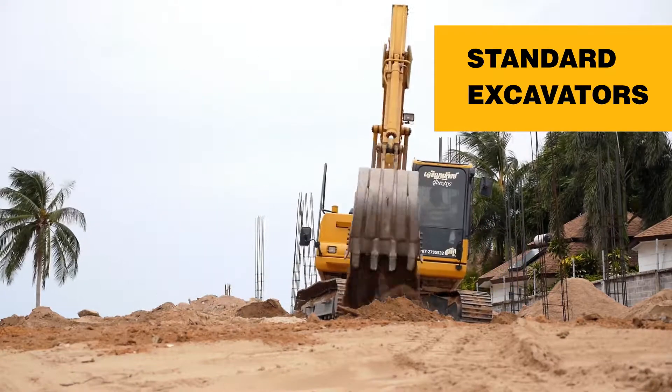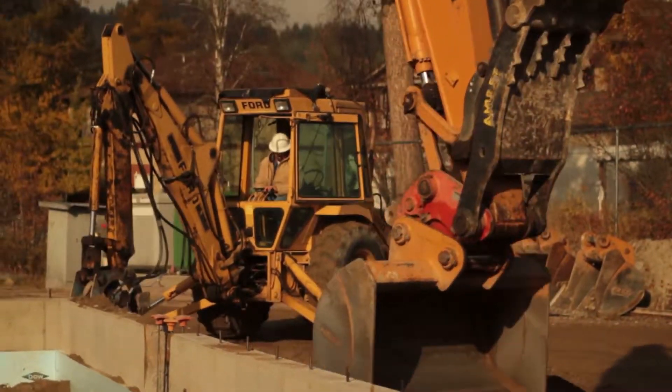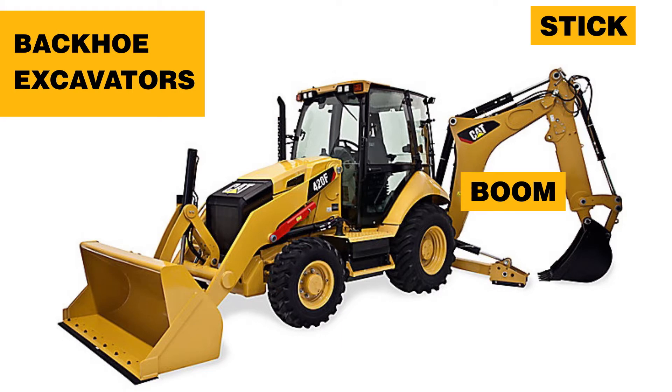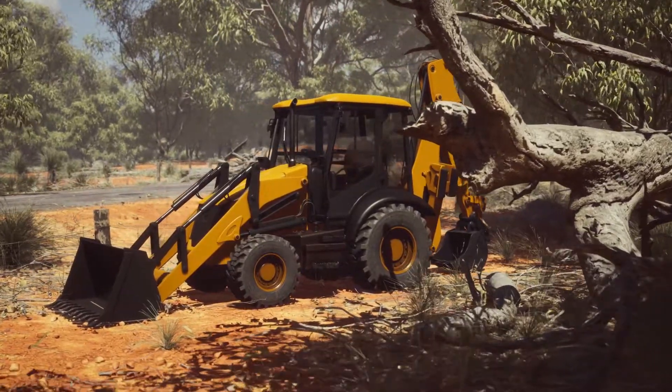Standard excavators are one of the most popular excavators used because they are designed for the bulk of excavation jobs. Other types of excavators include backhoe, which have a boom-stick bucket assembly on one end and a bucket on the other, and are more versatile than standard excavators.